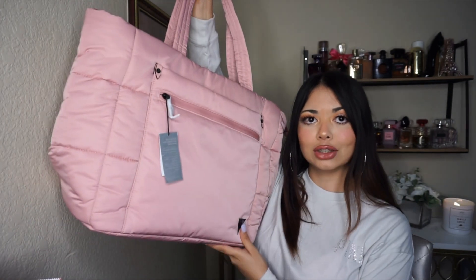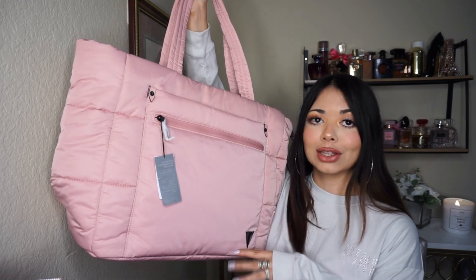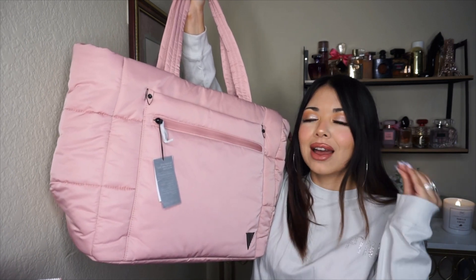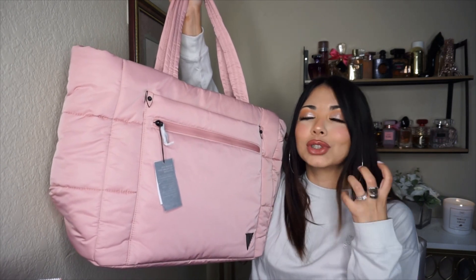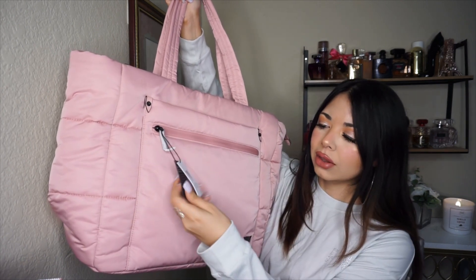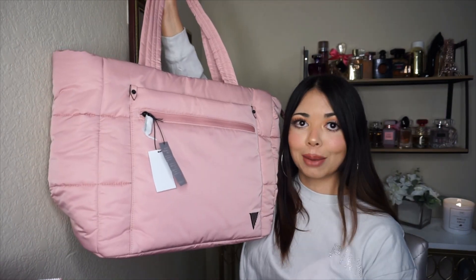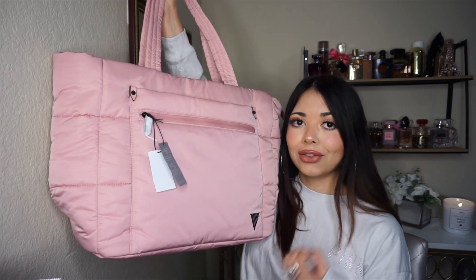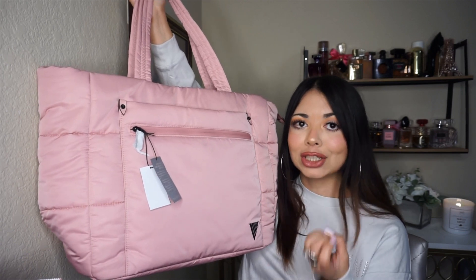So I have everything in this bag. I'm going to start with this tote bag first because I've been wanting to buy this one forever. I was waiting this whole time for it to be on some sort of discount, because honestly I feel like it was really, really expensive at the original price. I ordered this online, and I got this one on sale for $32.35.